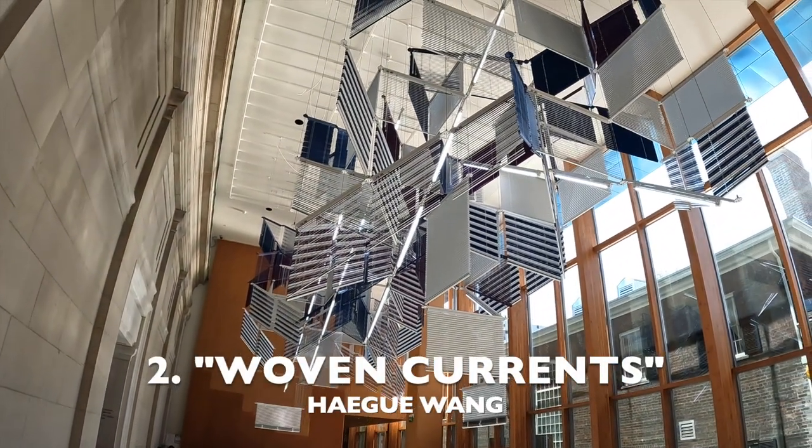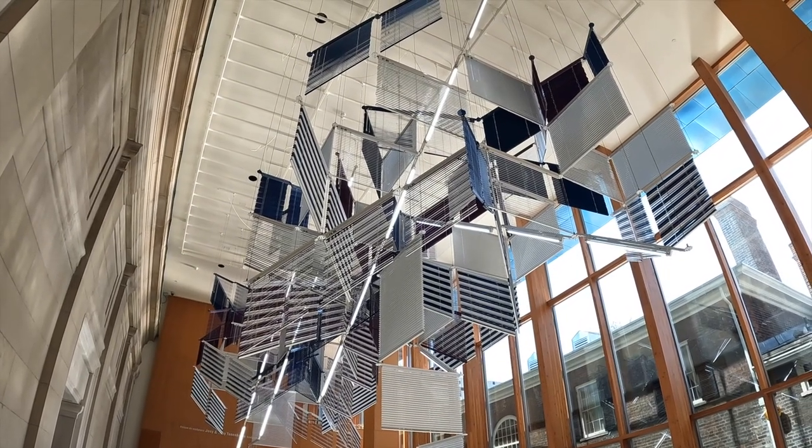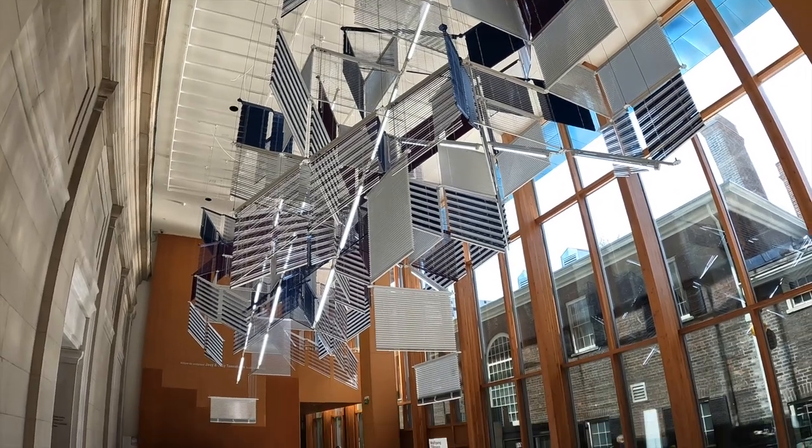Number 2 is from South Korean sculptor Hege Wong. This most unusual sculpture sits above the cafeteria inside the building.